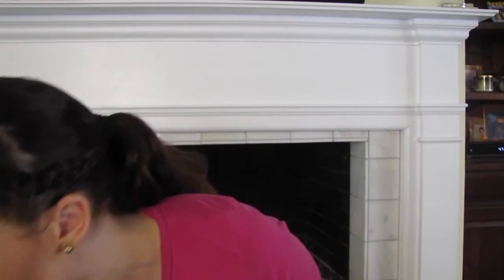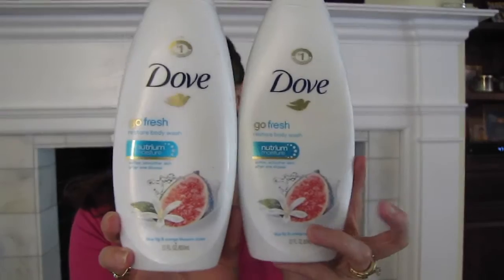I finished two Dove body washes — this is my favorite body wash in winter when I need moisture, but sometimes it smells so good I use it all year round. This one was the blue fig and orange blossom scent — absolutely beautiful. Also finished the Thayer's Lemon Witch Hazel with Aloe Vera. This is my holy grail astringent. When I use it, my skin feels not only clean but refreshed and happy.